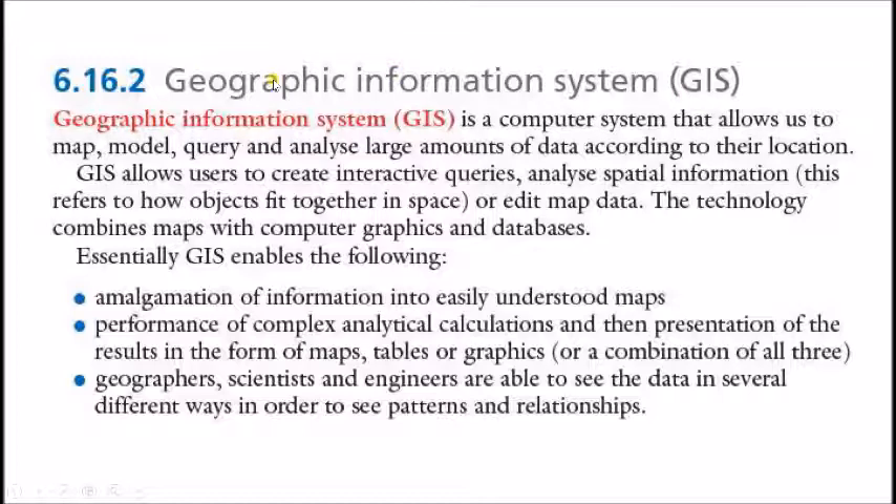The GIS — Geographic Information System — is a computer system that allows us to map, model, query, and analyze large amounts of data according to their location. GIS allows users to create interactive queries and analyze spatial information, like editing data on a map. The technology combines maps with computer graphics and data. Essentially, GIS enables the amalgamation of information into easily understood maps, performance of complex analytical calculations with results presented in the form of maps, tables, or graphics. Geographers, scientists, and engineers are able to see data in several different ways in order to identify patterns and relationships.